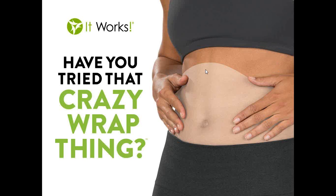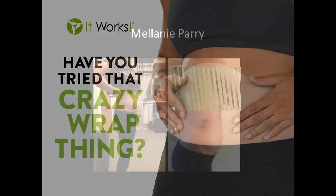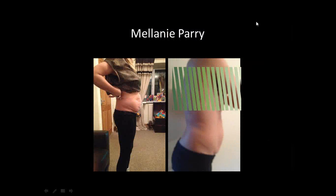So the key question is: have you tried that crazy wrap thing? This is me, and this is my first wrap that I did. On the left hand side you can see my before photo.